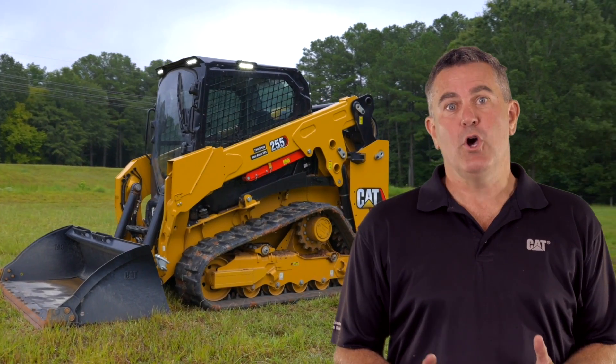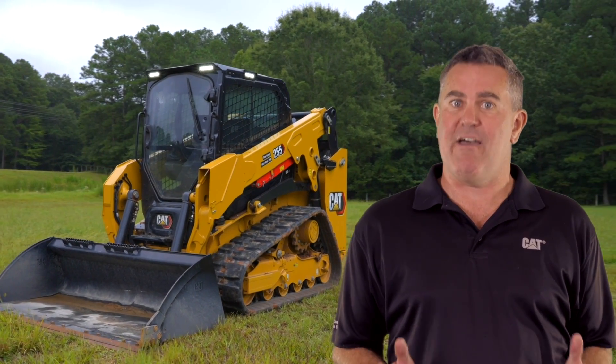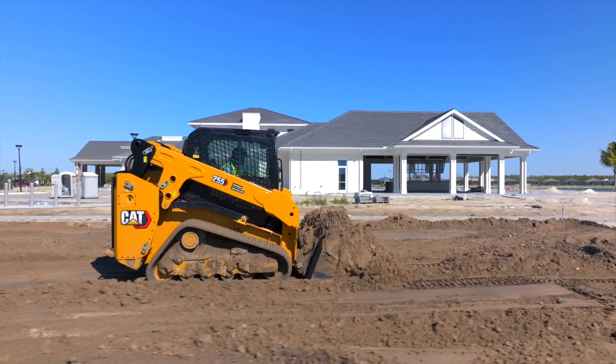But that's just the tip of the iceberg. You've got to get in one to experience for yourself all the differences that the next generation CAT compact track loaders have to offer. To learn more, visit CAT.com or contact your local CAT dealer today.